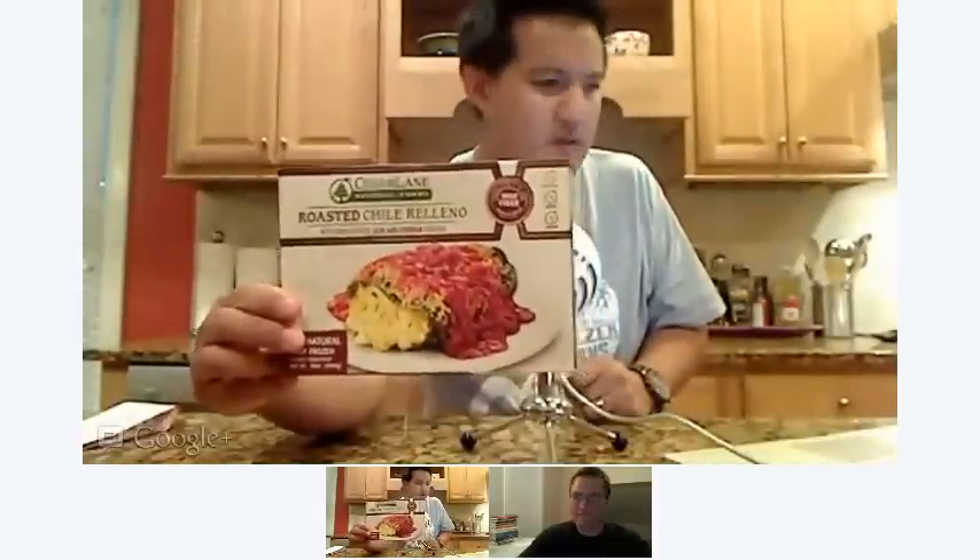If you can see that. Is it in reverse? No, no. We see it the right way. For you, it shows up mirrored. Yeah, we see the correct thing.